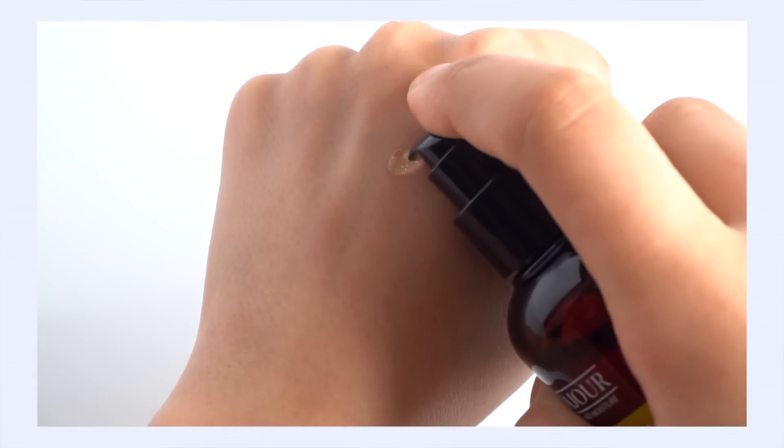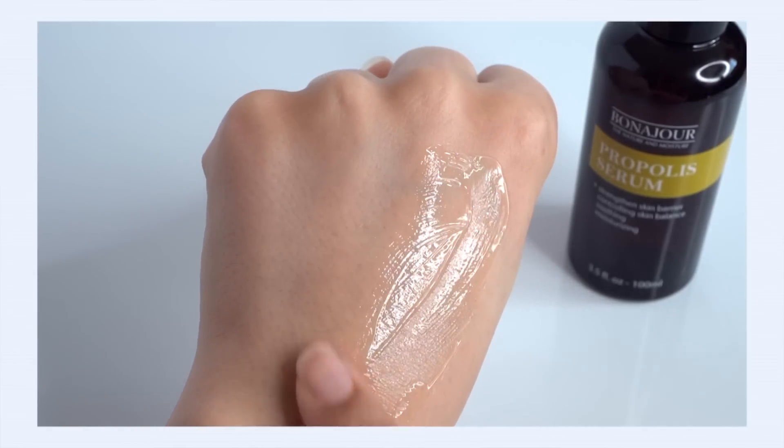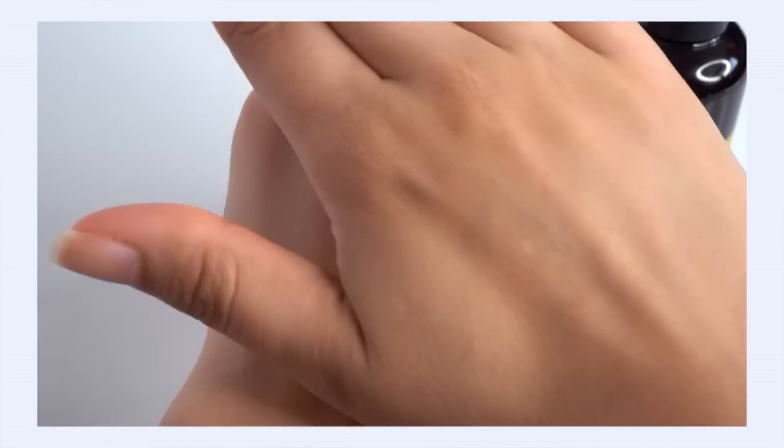Let's talk about the Bonajour Propolis Serum. This is really for those with oily to combination skin types. It features 81% propolis, which is a great ingredient for soothing and calming the skin — it has great anti-inflammation properties, particularly good if you suffer from acne because it can help with inflammation from pimples, facilitate the healing process, and reduce redness.